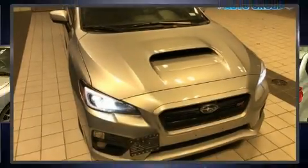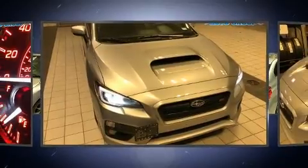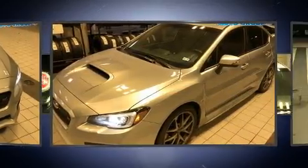Here's a great deal on a 2016 Subaru WRX. This four-door, five-passenger sedan still has fewer than 40,000 miles.